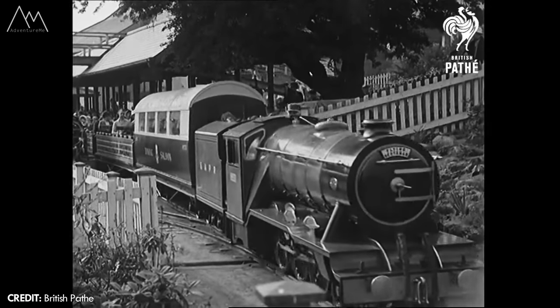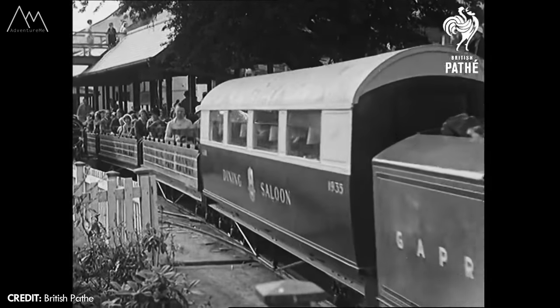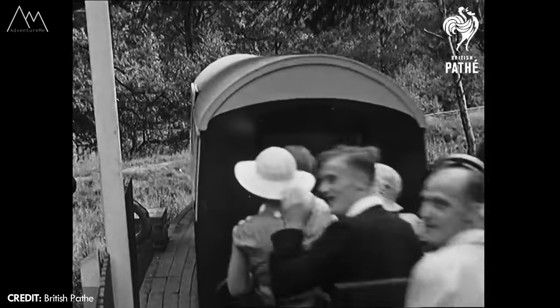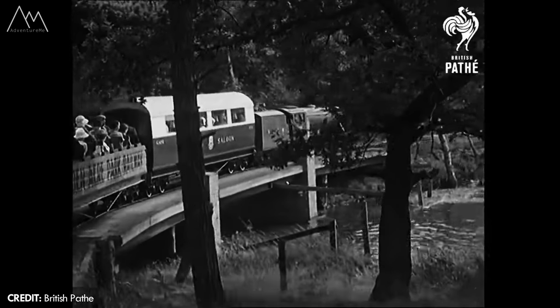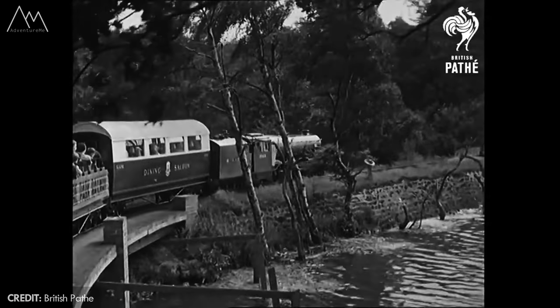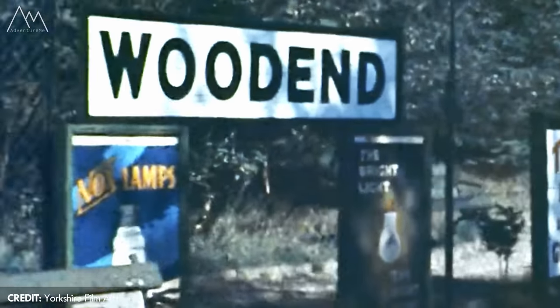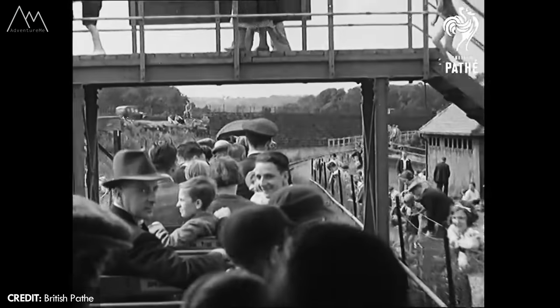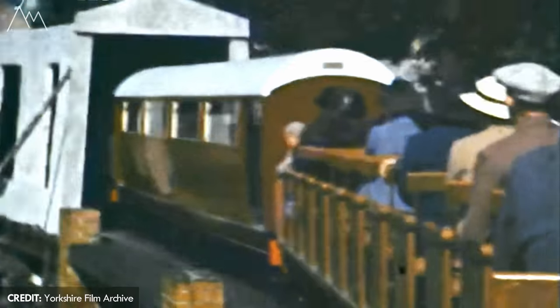The Golden Acre Park miniature railway opened with the park in 1932, initially with one locomotive on the tracks called Robin Hood. This was a steam outlined diesel hydraulic powered unit. The railway was built to circumnavigate the lake at just over a mile in length on an unusual 20 inch gauge track, the same as North Bay Railway in Scarborough. Most others at this time, including the Pleasure Beach and Butlins, would have been a 21 inch gauge.